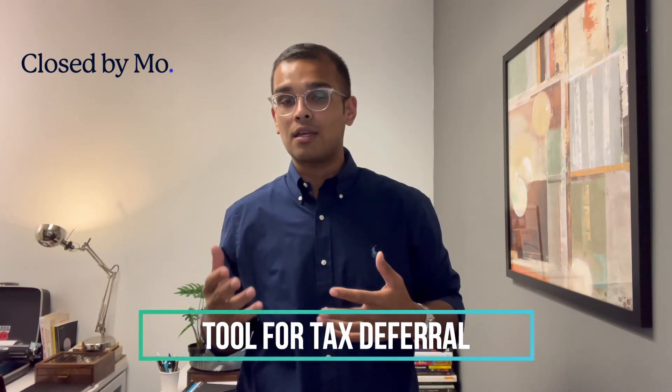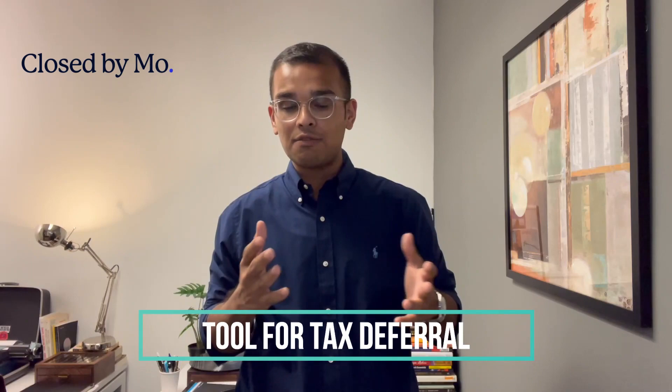It doesn't necessarily mean that you don't pay any taxes, but effectively you can keep deferring the taxes until you basically move on to the next world, and at that point you're not really liable for any of your tax bills. So essentially, the way it would work is: let's say you purchase a property for $100, and in a couple of years you sell for $200. You now have made a profit or capital gains of $100.